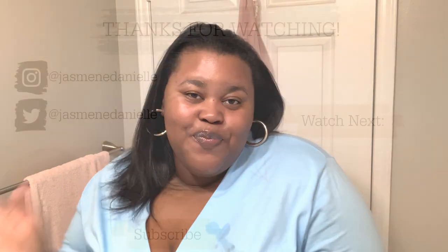Alright guys, that's it for my skincare routine! I hope you enjoyed this video. I'll have all the products linked in the description box below. If you want to see my nighttime skincare routine — there are a few different things I use — I'm happy to do that. Thank you so much for watching, and I'll see you in the next video. Bye!